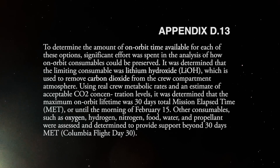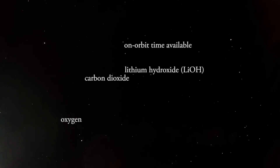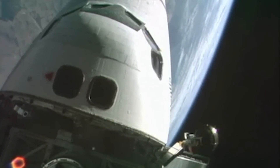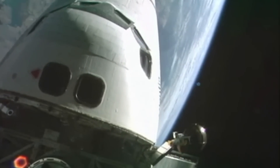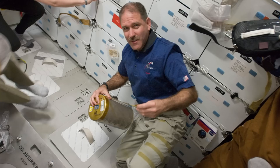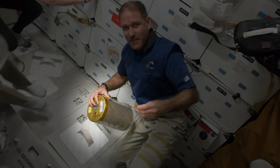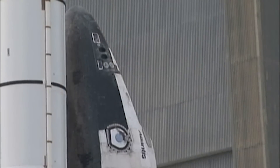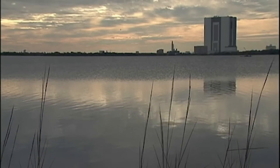NASA planners identified the most pressing supply issue for the astronauts as running out of suitable air, as the cabin would become too saturated with carbon dioxide. The space shuttle carries supplies of liquid oxygen and liquid nitrogen, which convert into gas and cycle into the cabin to maintain a 78% nitrogen to 21% oxygen mixture. Exhaled carbon dioxide is removed through canisters filled with lithium hydroxide. Columbia was equipped with 69 of these canisters — enough clean air until flight day 30, February 15. The timeline pressure for executing the Atlantis rescue mission would have been immense: unrelenting, brutal weeks of 24/7 shift work with no margin for error.